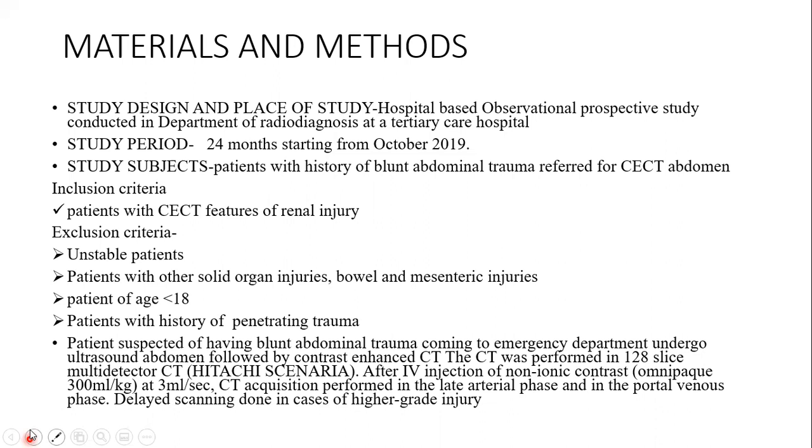Patients suspected of having blunt abdominal trauma coming to the emergency department underwent ultrasound abdomen followed by contrast-enhanced CT. The CT was performed on a 128-slice multi-detector CT, Hitachi Scenaria, after injection of non-ionic contrast Omnipaque 300 mg/kg at 3 ml per second. CT acquisition was performed in the late arterial phase and in the portal venous phase. Delayed scanning was done in cases of higher grade of injury.